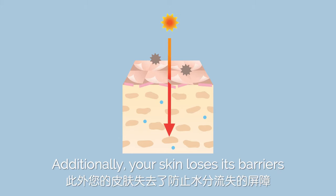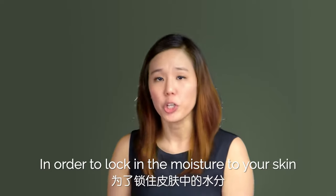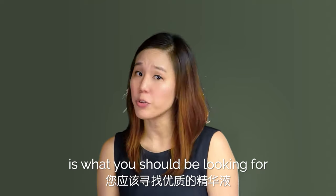Additionally, your skin loses its barriers to prevent water loss, making you feel dry all the time. In order to lock in the moisture to your skin, a high-quality serum is what you should be looking for.